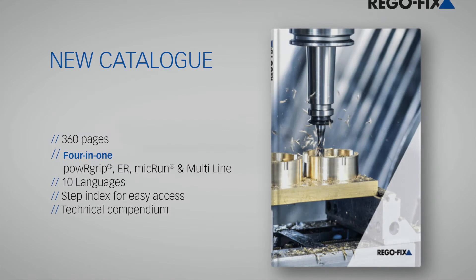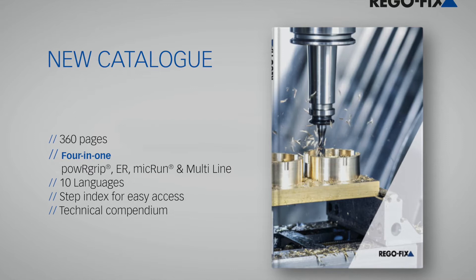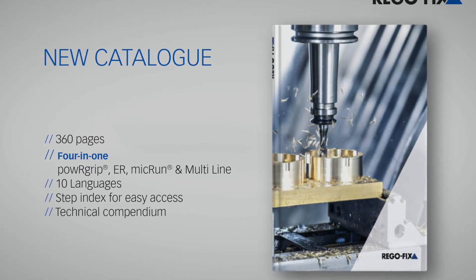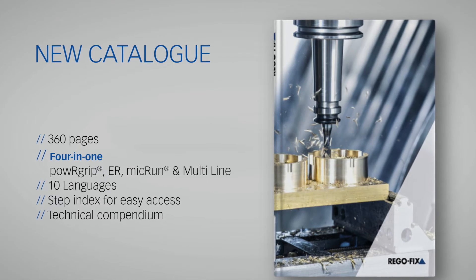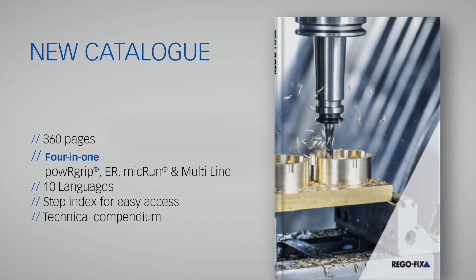Discover the brand new RegoFix main catalog, now available with over 360 pages of tool holding technology made in Switzerland. You can find our four main product lines: Power Grip, ER System, Mic Run, and Malt Line. Thanks to an intuitive step index, you will find the products easier than ever before.